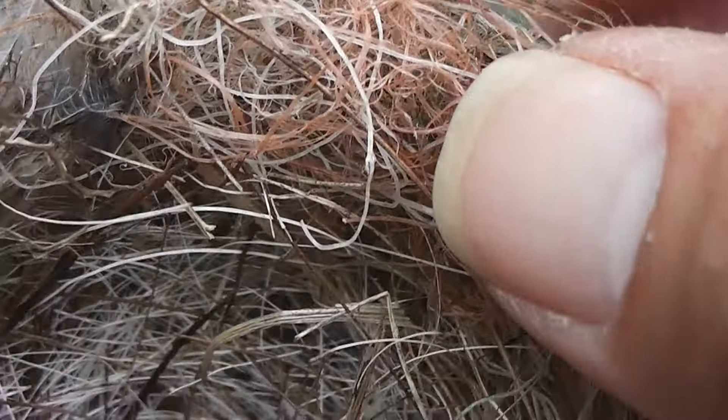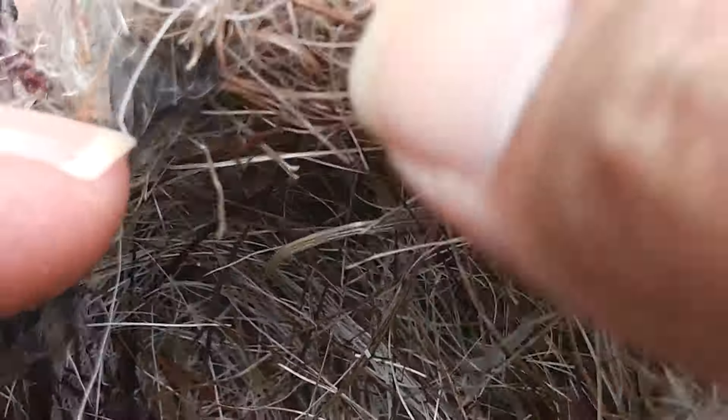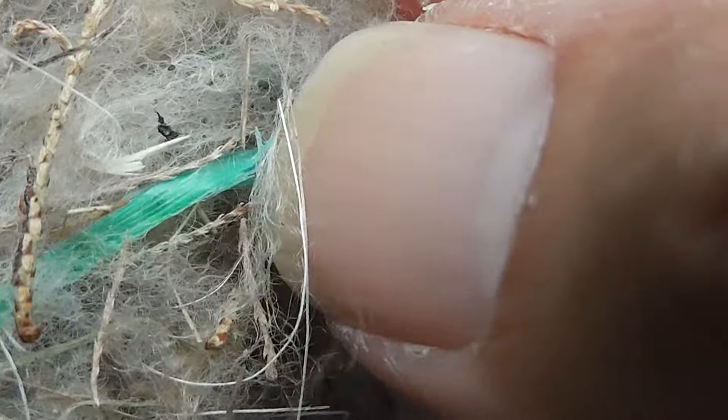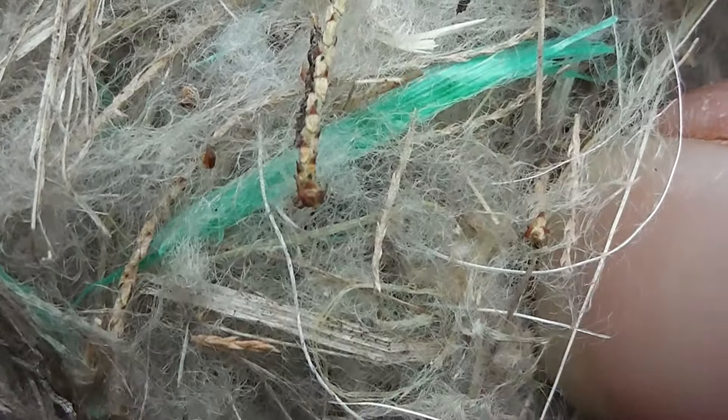That orange stuff is some sort of fibre — plastic or fibreglass. That blue stuff is plastic from twine or rope. There's a bit more there. So birds are innovative. There's lots of fluff of different sorts. I don't know if it's fibre from animal or plants or if it's man-made.